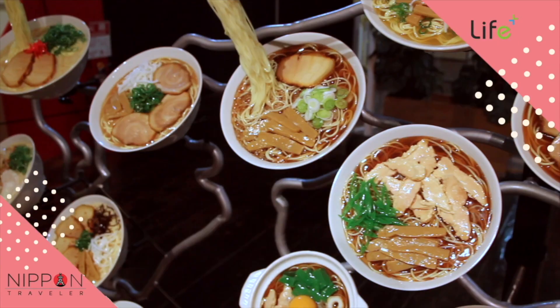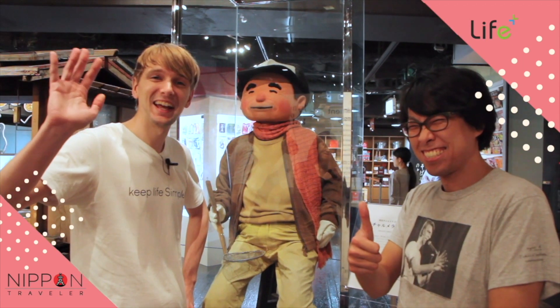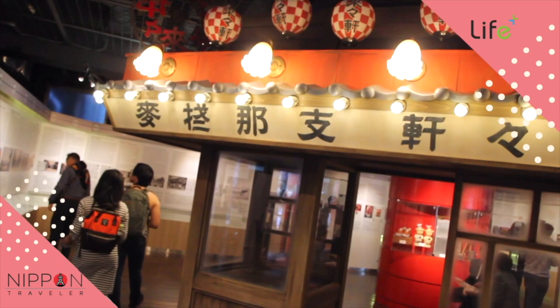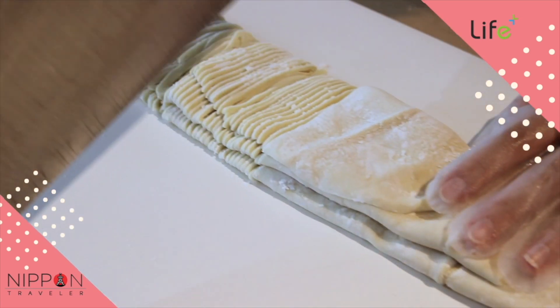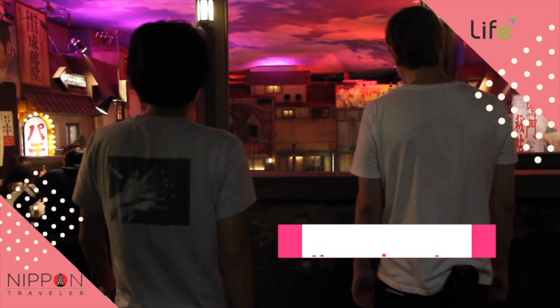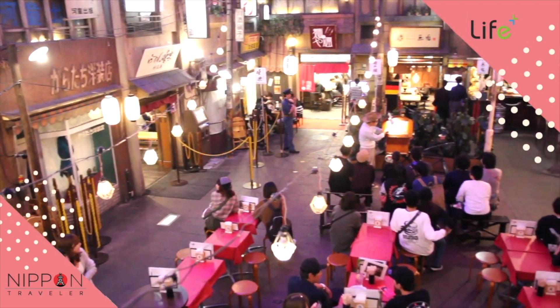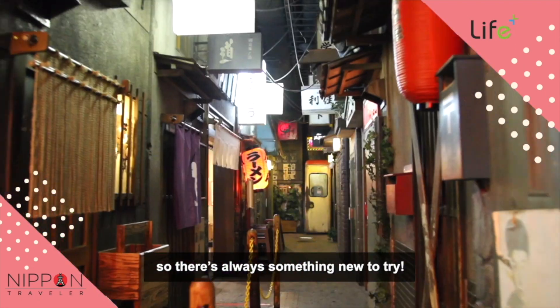There's a host of other displays too, and there's a chance to hand make some traditional noodles. And don't forget the gift shop. When we went, there were eight restaurants available, but they do come and go, so there's always something new to try.